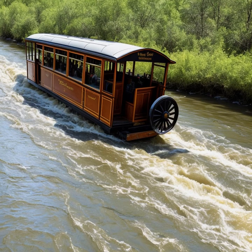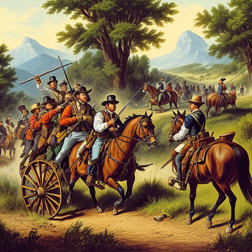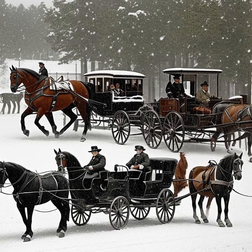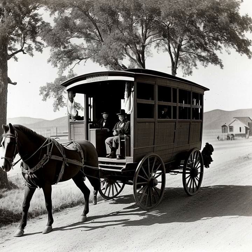Stagecoaches were also essential for commerce. As settlers moved westward, they needed supplies and goods to support their new lives. Stagecoaches transported various goods such as clothing, tools, and food from the more established eastern cities to the growing towns and settlements in the West. This exchange of goods not only helped the settlers establish themselves, but it also stimulated local economies and promoted further growth.